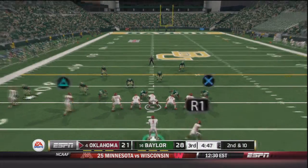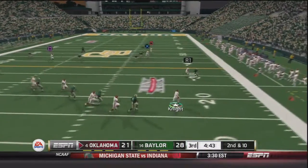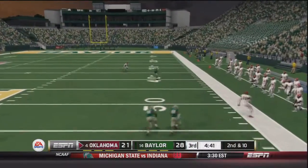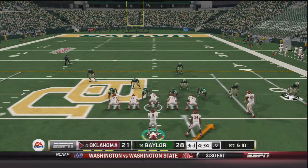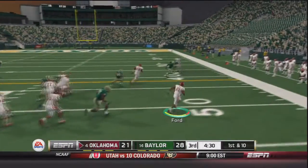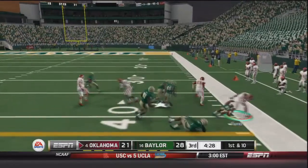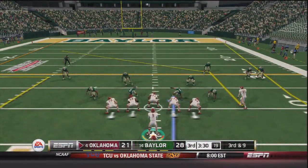Trevor Knight comes out, second and ten with 4:47 to go in the third. Knight rolls out to his right side, finally throws — caught by Taylor McNamara, gets out of bounds, another 23 yard gain. First and ten, handoff to Ford to the outside — has good blocking, runs over one Baylor player and is forced out of bounds across the 40, now in Baylor territory.